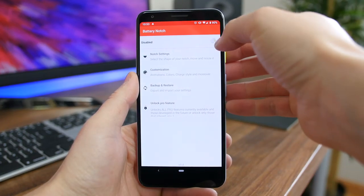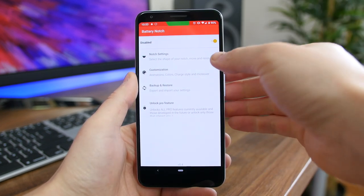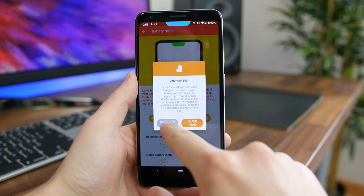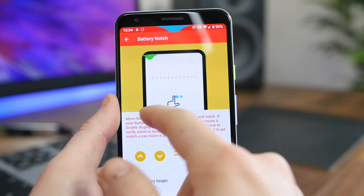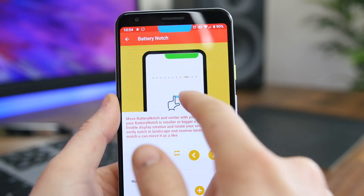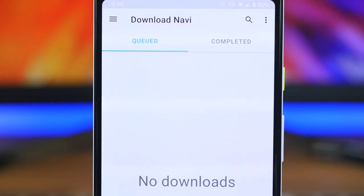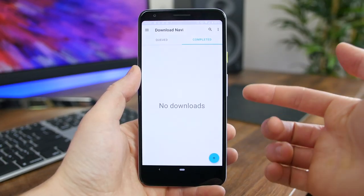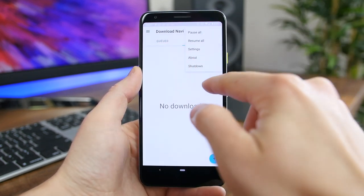Battery Notch is an app made for anyone rocking a phone with a notch. The app tries to put the notch to good use by creating a border around it to show the status of your phone's battery. No matter the notch type — whether it's a teardrop notch like on the OnePlus 7 or 6T, or a hole-punch notch like the Galaxy S10 — this app should work beautifully.